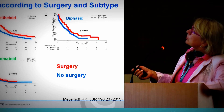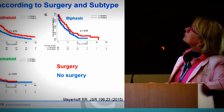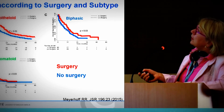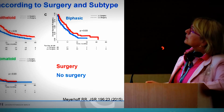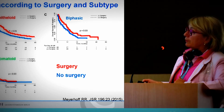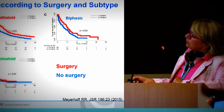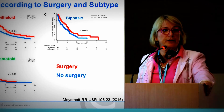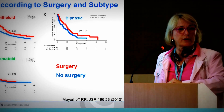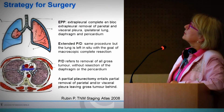If you include surgery in the treatment regimen of a patient with malignant pleural mesothelioma, we see significantly better results if we can remove the tumor burden — though not in the sarcomatoid type. Therefore, we have to be careful about offering patients surgery even in an advanced situation.